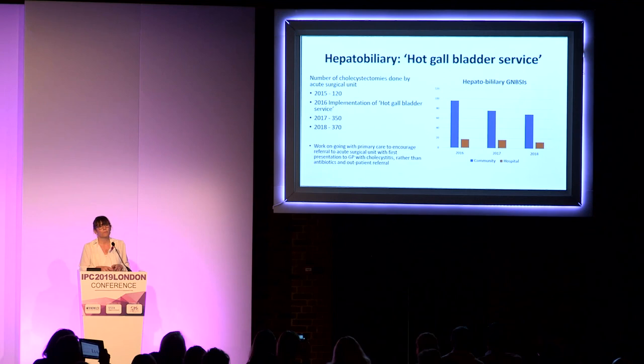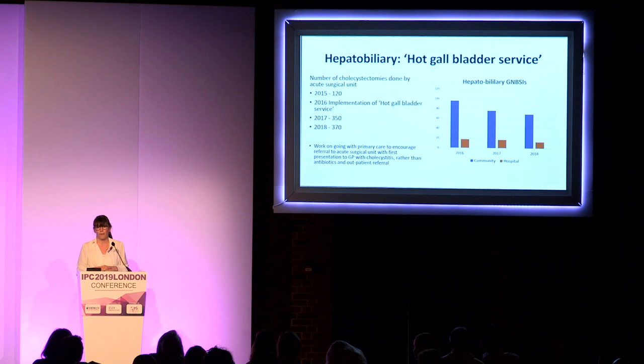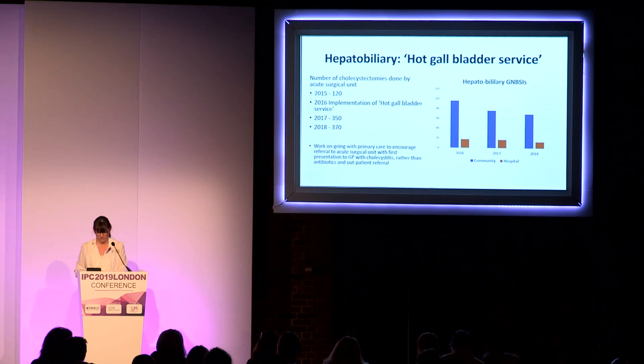We met with our hepatobiliary surgeons when the gram-negative bloodstream target came out to discuss how to reduce hepatobiliary gram-negative bloodstream infections. We came up with the 'hot gallbladder service' — a good example of source control: patients admitted with cholecystitis are kept in until their gallbladder is removed, so we're not seeing them bounce back with gram-negative bloodstream infections, and we're reducing antibiotic use in this cohort. As a bonus, we receive £5,000–6,000 for treating the patient on their primary admission, versus £2,000 for an elective cholecystectomy — a win-win situation.